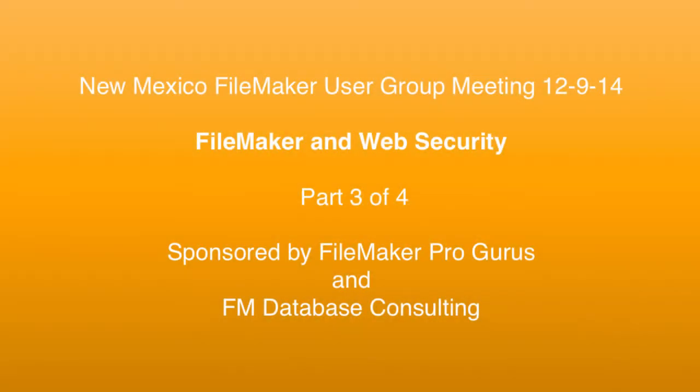What do you know about web security and FileMaker Pro? This is Don Clark of FileMaker Pro Gurus and FM Database Consulting. The following video is part 3 of a 4-part series featuring Rosemary Teichke, a FileMaker Consulting Engineer. Rosemary presented at the December 2014 New Mexico FileMaker User Group Meeting — basically an updated version of her DevCon 2014 security presentation. You'll learn all about the cyber threats you face and the steps you need to take to protect your and your clients' FileMaker data.